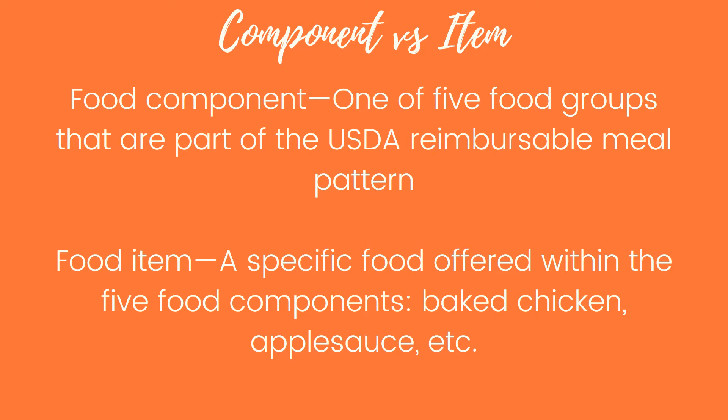At some point during the school year we may switch back to our old meal pattern — we are unsure of if or when that will happen. But if it does, you have to understand the difference between a component versus an item. A food component is one of the five food groups that are part of the USDA reimbursable meal pattern. A food item is a specific food offered within those five components, such as baked chicken, applesauce, french fries, milk, or yogurt.